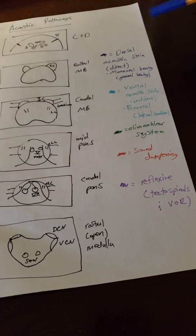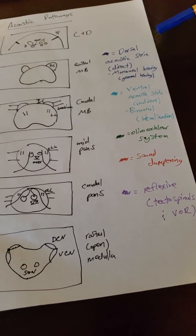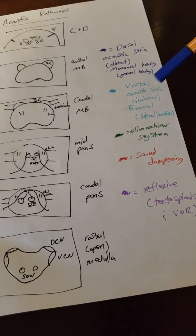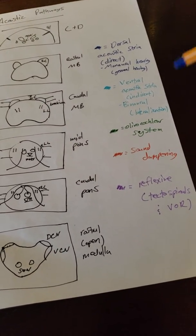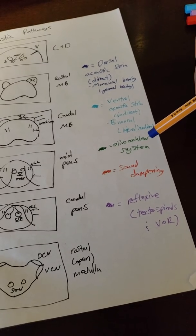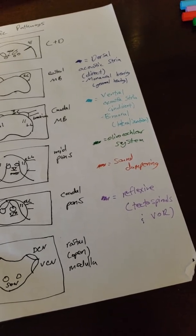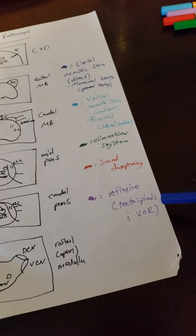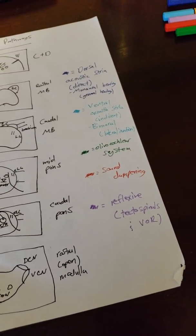The two primary pathways are the dorsal and ventral acoustic striates, both for sound. The dorsal acoustic striate, also known as the direct pathway or 'high road,' is for monaural hearing — not bilateral — and provides a general sense of hearing. The ventral acoustic striate, also known as the indirect pathway, is a binaural or bilateral projection primarily for sound lateralization. The olivocochlear system fine-tunes hair cells and the tectorial membrane for exact pitch perception and can also protect ears in loud environments. There are also sound dampening pathways and reflexive pathways — including tectospinals for responding to startling sounds and the vestibulo-ocular reflex for coordinating eyes and head movement.